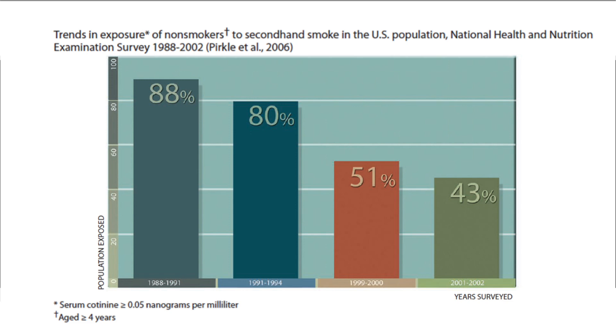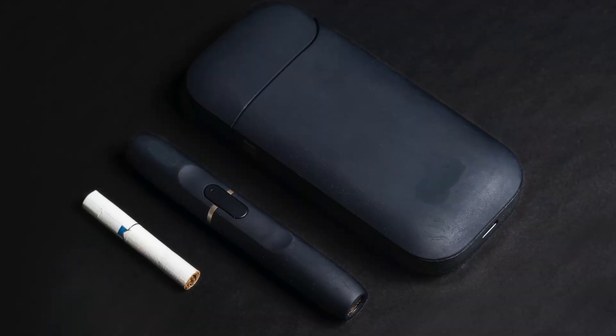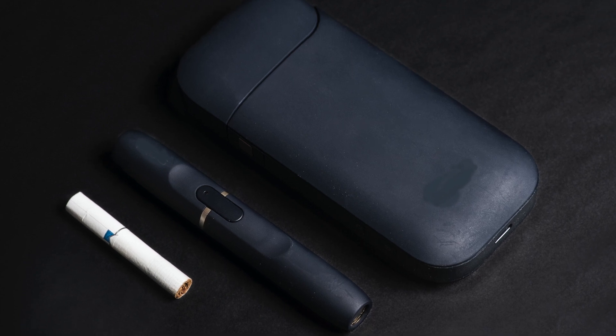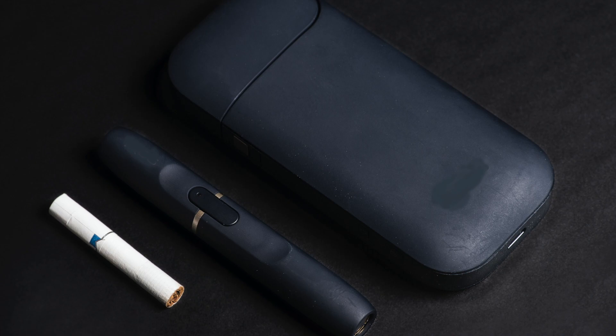The 2006 Surgeon General's report celebrated this dramatic reduction. Shown is a graphic titled 'Trends in Exposure of Non-Smokers to Secondhand Smoke in the U.S. Population, National Health and Nutrition Examination Survey, 1988–2002, Perkle et al, 2006.' However, there is still more work to be done. Children's cotinine levels are still twice those of adults, and new tobacco products like e-cigarettes and vape pens could also present serious health risks.